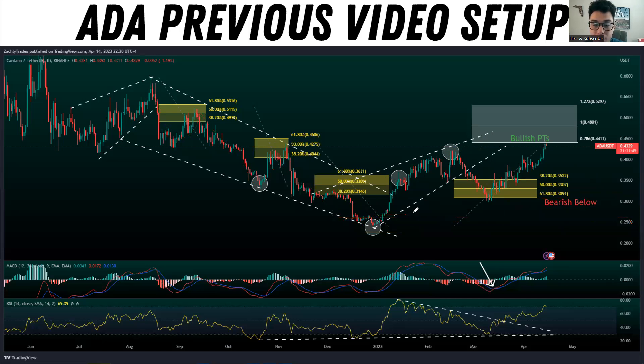It seems to me that we're getting a bullish three-wave structure. Markets love to move in three-wave and five-wave structures — for instance, we have one, two, three, four, five down here, and then we are getting possibly a one, two, three correction to the upside. We did just hit our first bullish price target of 44 cents.